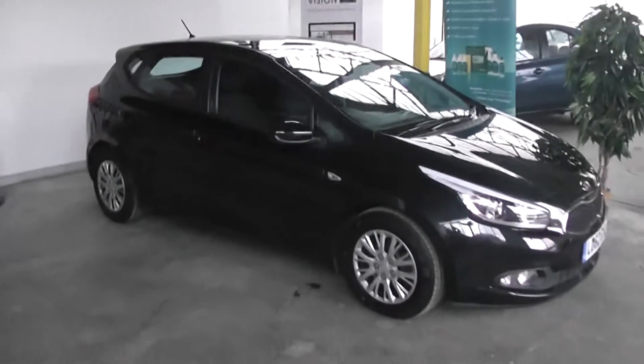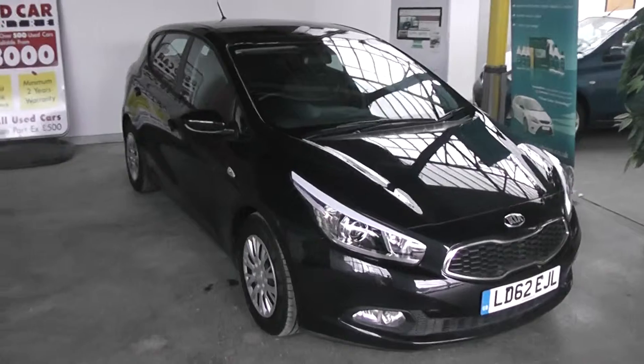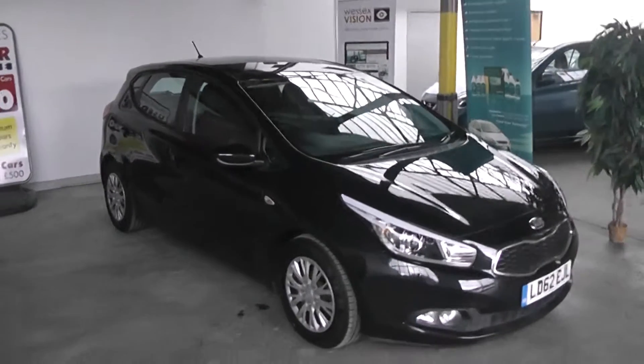If you like this vehicle and are interested in this car, you can reserve it online and you'll be entitled to a £275 discount. Also, if you are looking for finance, look no further than our dealer finance — we can comfortably beat any bank or high street lender. Thank you for viewing the Kia Ceed.